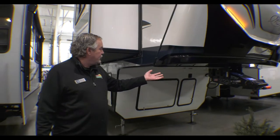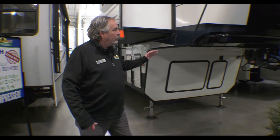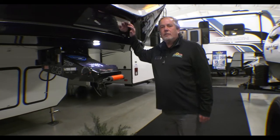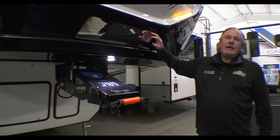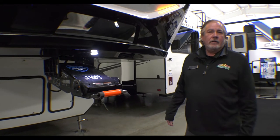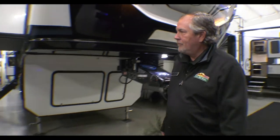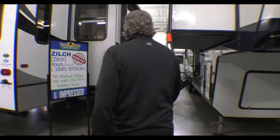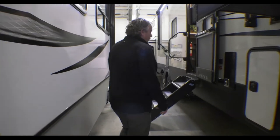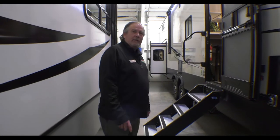You've got the Rotoflex Hitch, and sometimes we forget to talk about this, but this is what's called Hitch Vision. So when you're backing up, you can see the mirror and just sit right on your pin box. This is a longer coach. The High Country uses a four-point auto level, but this one has a six-point auto level, which just gives a little bit more stability.